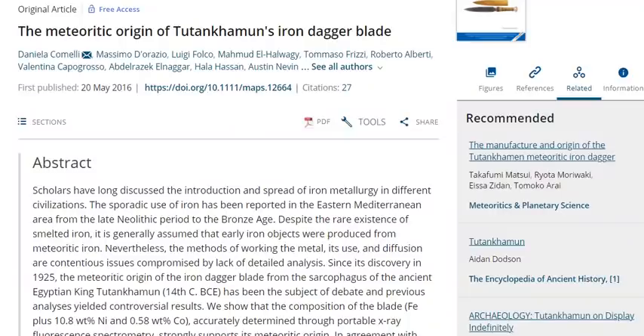The 2016 study affirmed the likely meteoric origin of the pharaoh's iron. But questions remained about the kind of meteorite it came from and how it was forged. That's where the new study comes in, published this month in Meteoritics and Planetary Sciences.